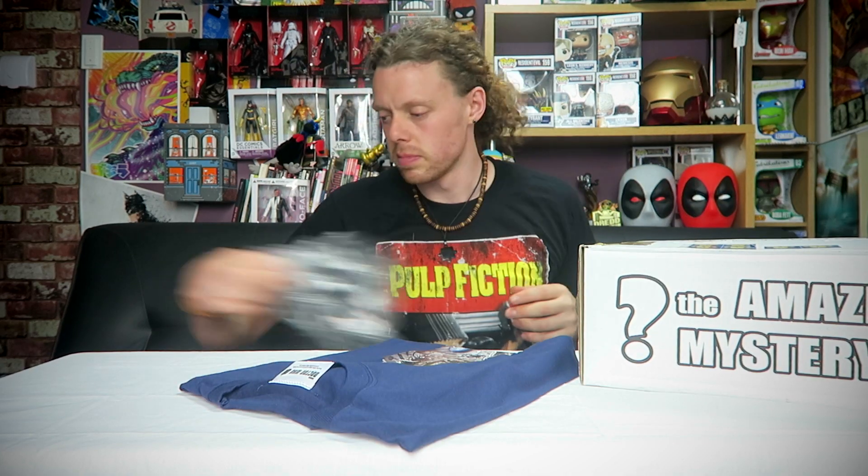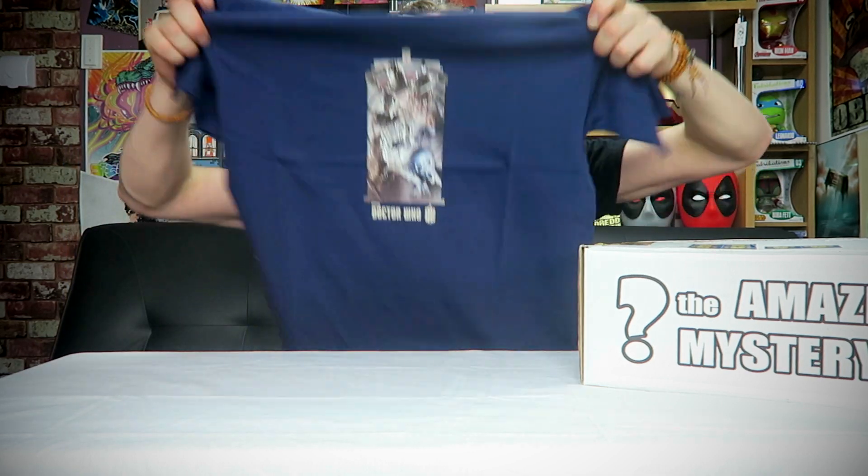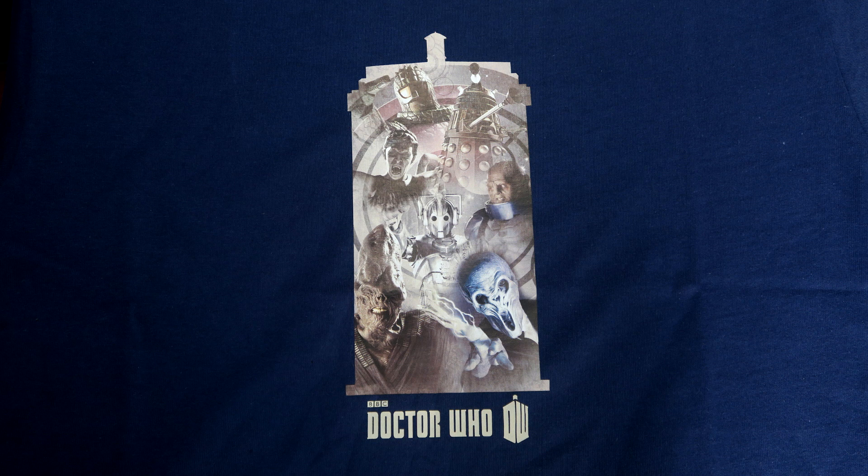There's something else here — it's a t-shirt. Official Doctor Who. The logo features various monsters: Ice Warriors, Daleks, Weeping Angels, Cybermen, and what I think is the Silence. It's a good weighted t-shirt with a nice quality print. Worth about ten pounds or more because it's a Doctor Who item. Not bad. And that is everything!